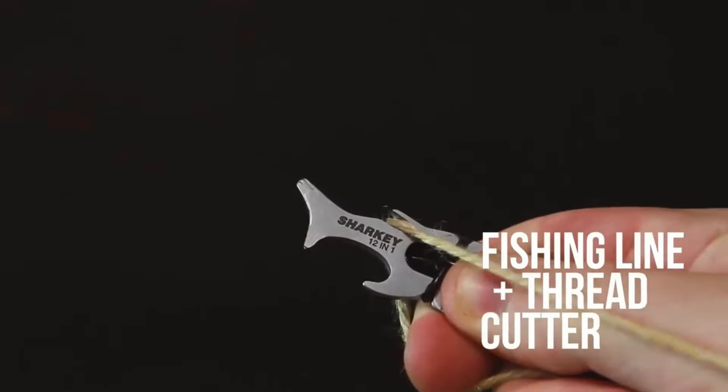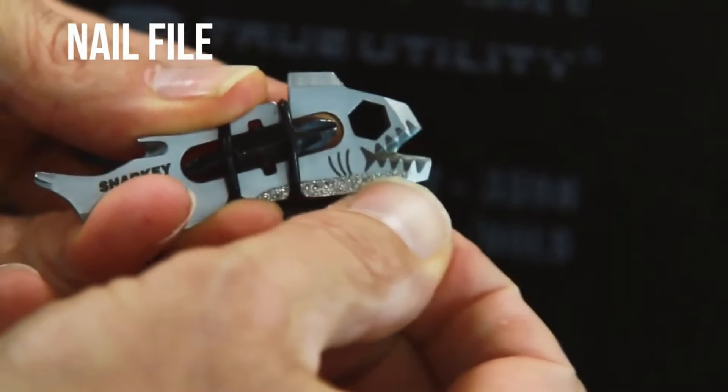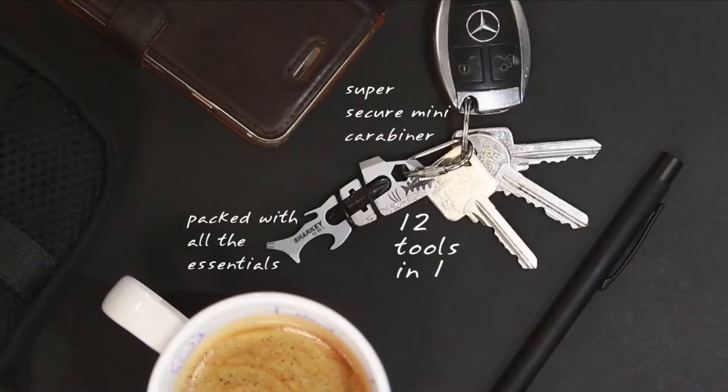It even features a flight-safe rope cutter, a handy fingernail cleaner, a quick-release carabiner for your convenience, and of course, a trusty bottle opener. With so many applications, the possibilities are endless.